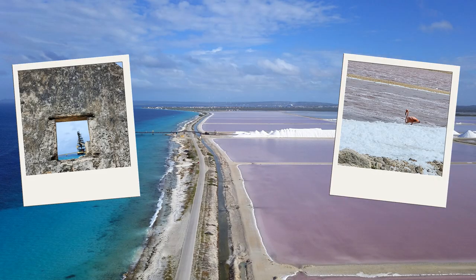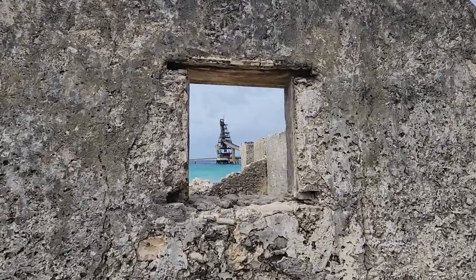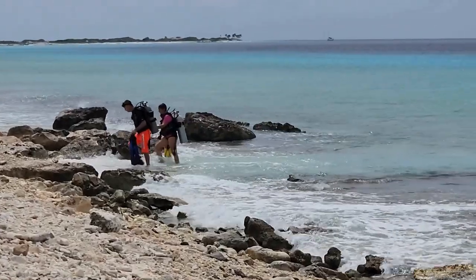Our next stop was the salt pans, which I was explaining earlier — this vibrant pink, absolutely gorgeous to see. It's just different; we don't have anything like that back home. Then further up the road you come to the salt pier, which is a huge diving spot.